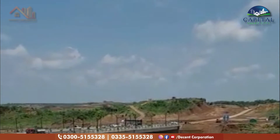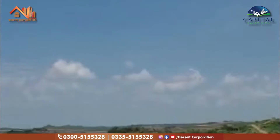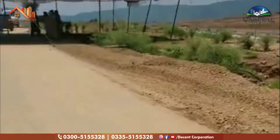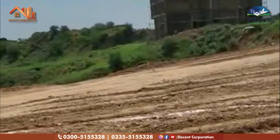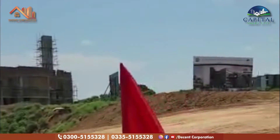Assalamu alaikum. This bridge is connected to the overseas prime and executive block. As we are mentors, our executive block will be cleared and the first block is B block.